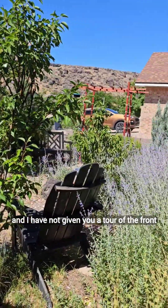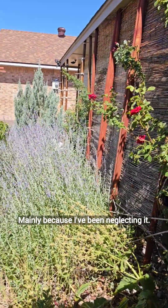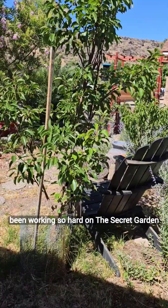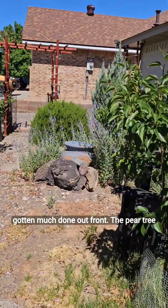I have not given you a tour of the front garden that I call the Desert Cottage Garden, mainly because I've been neglecting it. I've been watering it, but because I've been working so hard on the Secret Garden and then the back gardens, I haven't gotten much done out front.